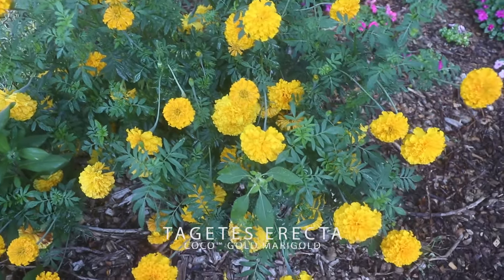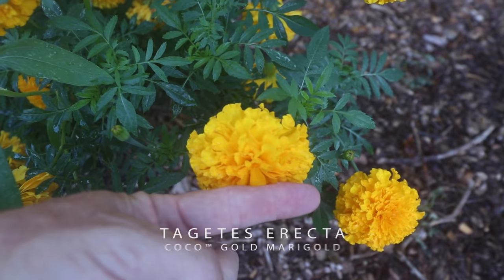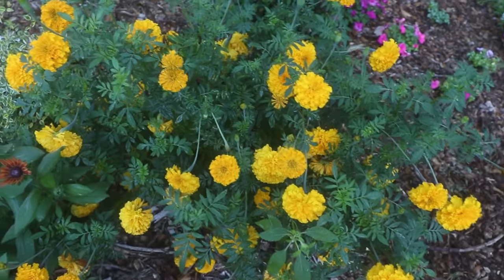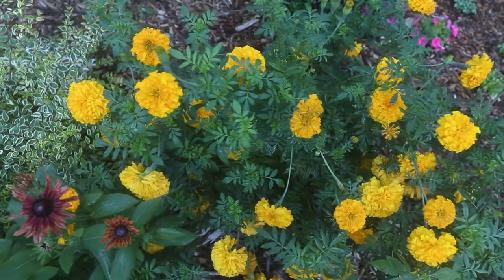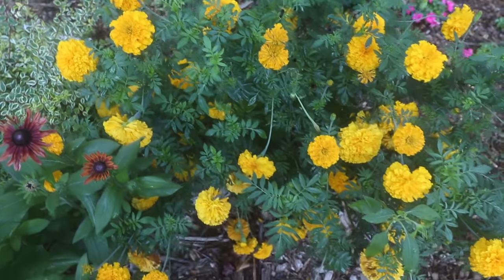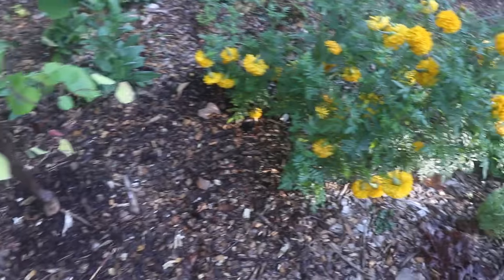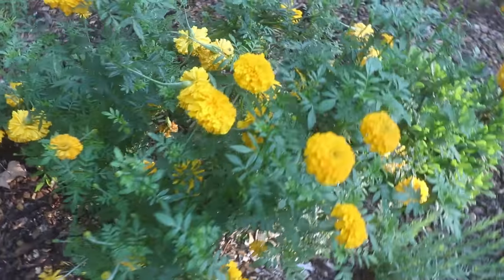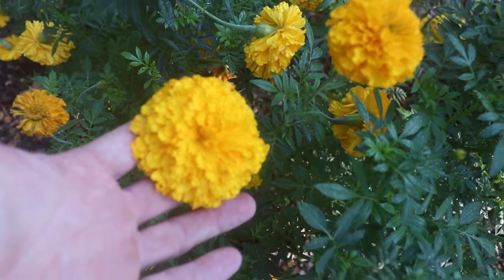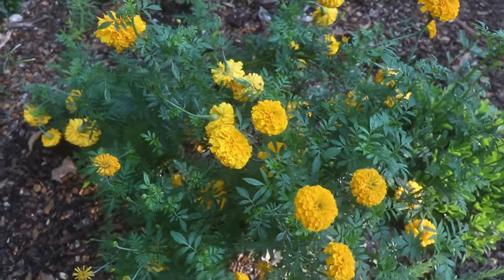These marigolds have been unreal. This variety is called Cocoa Gold. You can get some idea of how big these flowers actually are — just really fantastic. The bees absolutely love them and have a little harder time getting into these doubles, but they don't seem to care and work on them like crazy. I have lots and lots of them and they're so showy — just big, giant flowers. I'll definitely do these again, and I might look for some other giant marigolds to do next year as well.